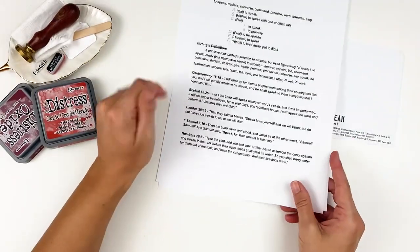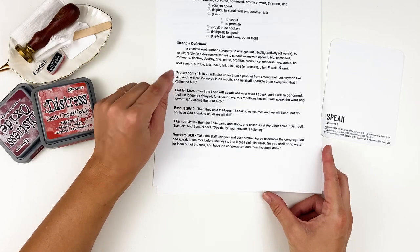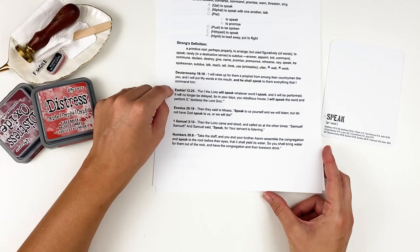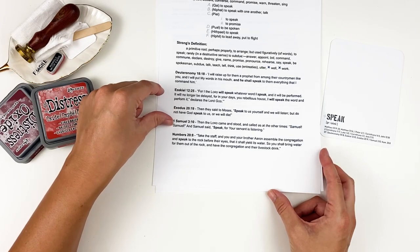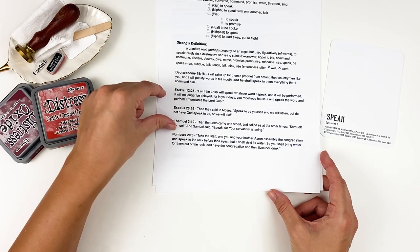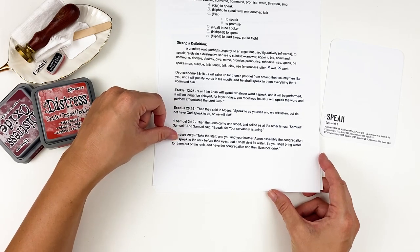Now for the Old Testament verses. Deuteronomy 18:18: 'I will raise up for them a prophet from among their countrymen like you, and I will put my words in his mouth and he shall speak to them everything that I command him.' Ezekiel 12:25: 'For I the Lord will speak whatever word I speak and it will be performed — it will no longer be delayed; in your days, you rebellious house, I will speak the word and perform it, declares the Lord God.' Exodus 20:19: 'Then they said to Moses, speak to us yourself and we will listen, but do not have God speak to us or we will die.' First Samuel 3:10: 'Then the Lord came and stood and called as at other times, Samuel, Samuel, and Samuel said, speak, for your servant is listening.' Numbers 20: 'Take the staff and you and your brother Aaron assemble the congregation and speak to the rock before their eyes that it shall yield its water, so you shall bring water out of the rock.'